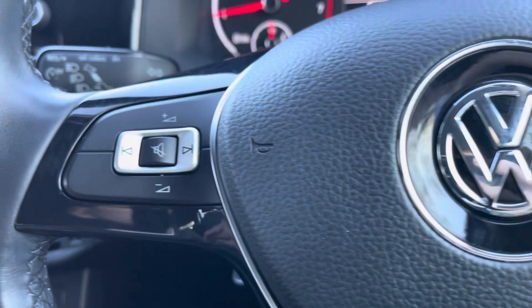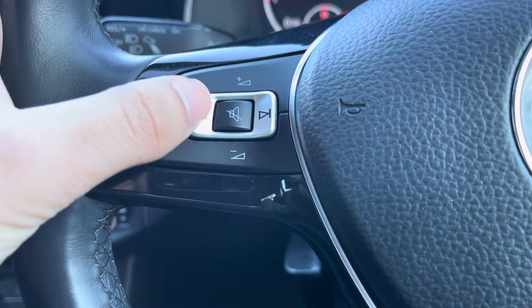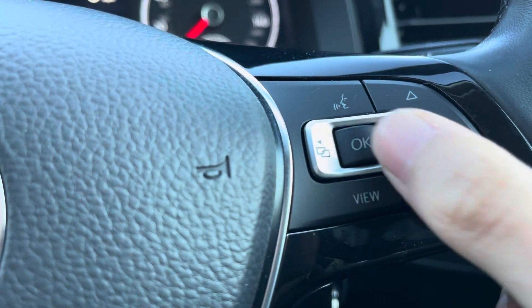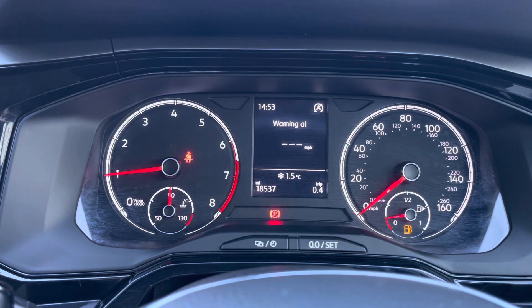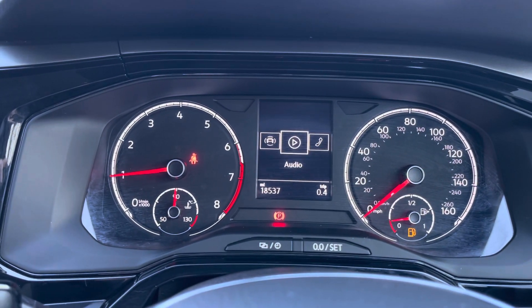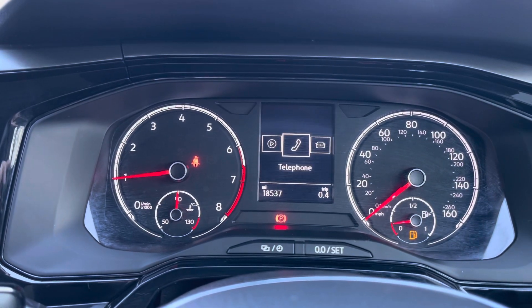Here's a close look at your multifunction steering wheel. On the left you've got your volume and channel control for your radio. The right has your driver display functions — you can toggle various information such as your current speed, your fuel consumption, your range and your distance. You can view what channels you're playing, and your vehicle status will tell you your fuel range.